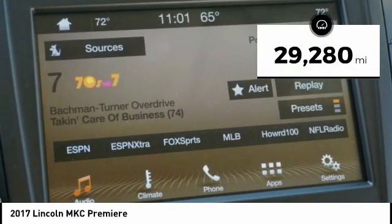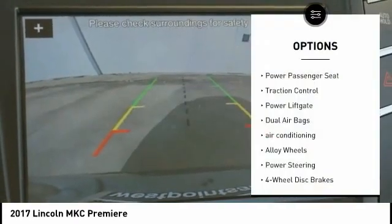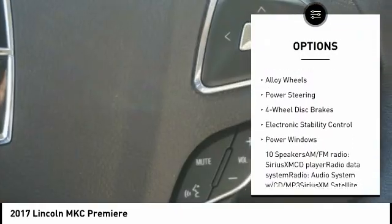This vehicle has less than 30,000 miles. Here are some of this vehicle's great options: power passenger seat, traction control, power lift gate, dual airbags.